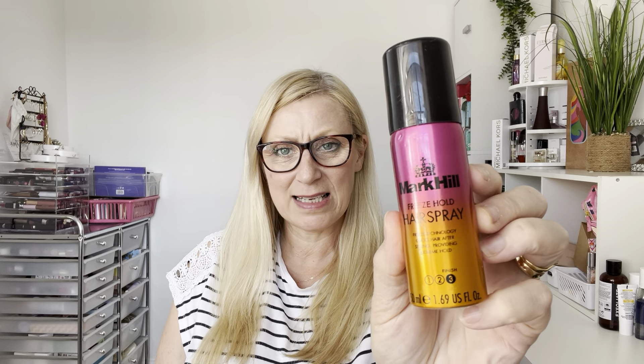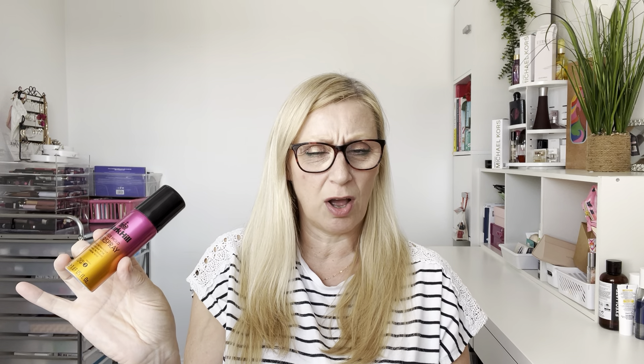I finished a Mark Hill Freeze Hold Hair Spray — freeze technology that cools hair after styling and provides extreme hold. It smelt really nice and worked well. I used it after curling my hair to hold the style. It's a really nice handbag size. I got it in a beauty box or advent calendar ages ago and I'm trying to get through all my part-used products. It's not one I'd normally reach for in a shop, but I enjoyed it.